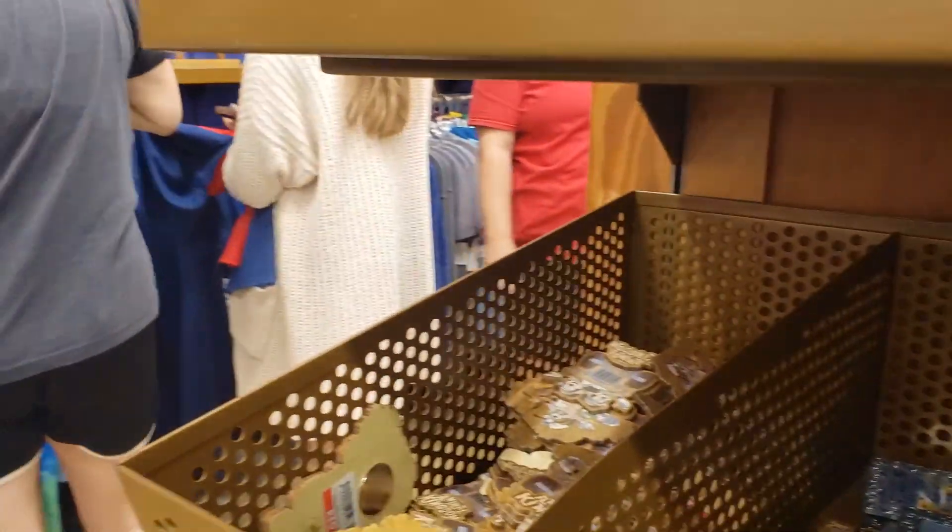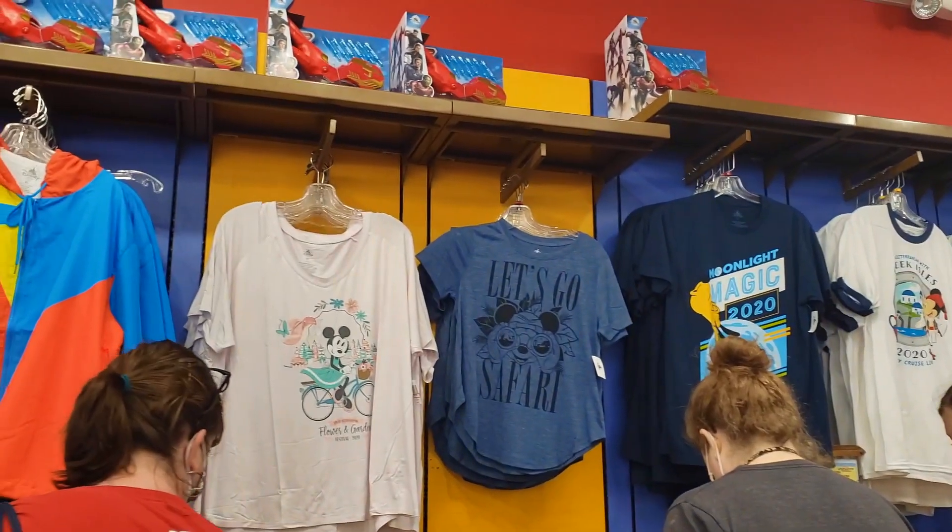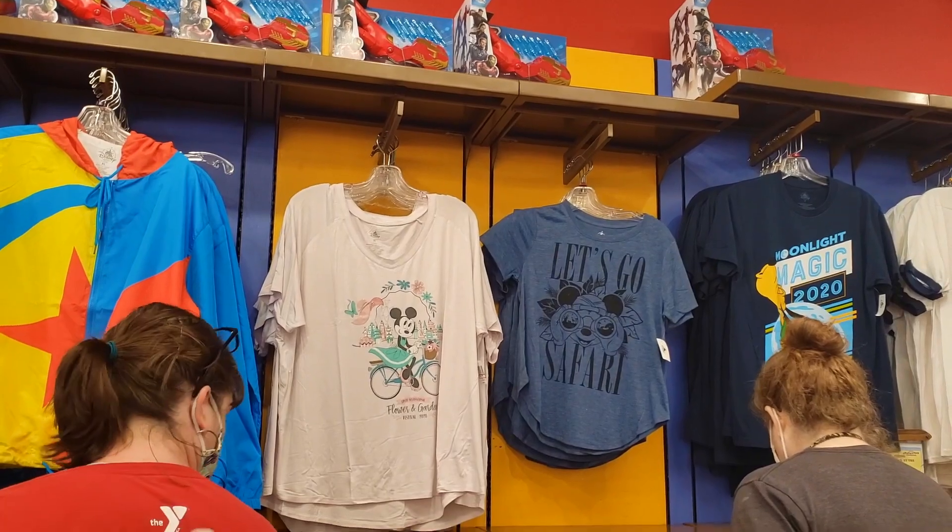Where do you want to go next? If you need help with the t-shirt, Christina is here to get it. Yeah, that's why I need to get it — last time I couldn't grab it. Do you want a t-shirt? Right there. Let's go safari. That's nice too — Flower and Garden 2020. But that's cool too. You got the keychain on.